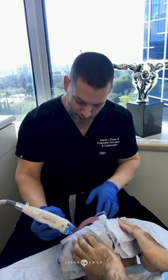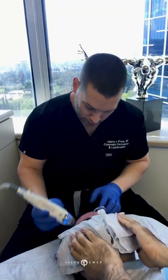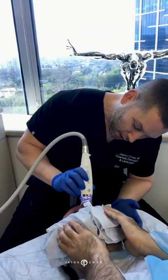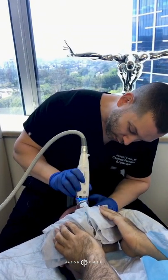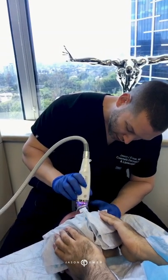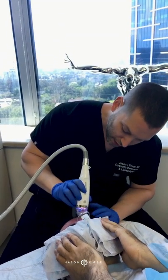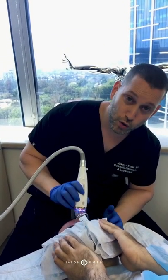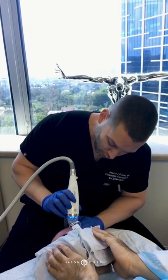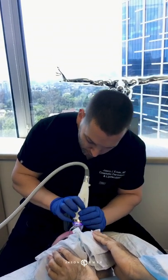This is intensive deep microneedling radiofrequency. As for downtime, it depends on the strength. With the combination we're doing for him, at least two to three days of redness, mild peeling for two or three days, probably five days total healing. But he's going to be able to go do his daily activities — he's not going to feel like he needs to hide, whereas with the CO2 resurfacing or a deep peel where your skin's peeling off like a reptile, you're going to hide.